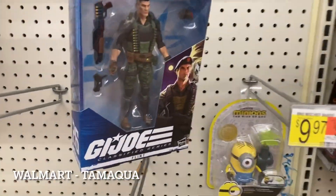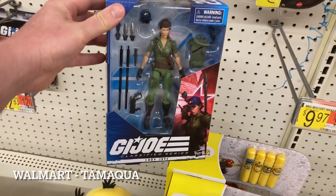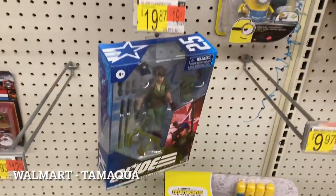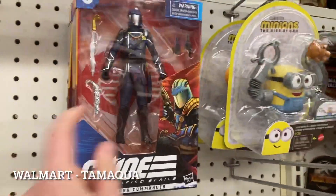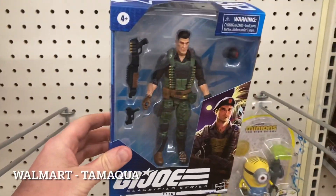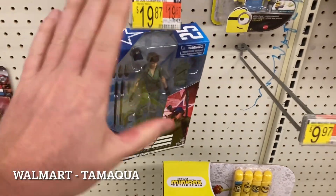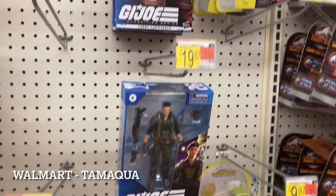At Tamakwa Walmart they did put out the Lady J and Flint waves - one of each - so somebody got here before me. We have two Cobra Commanders hanging out on the peg as usual. As hard as it is to leave these behind, I'm going to leave them. I've helped a couple people out here and there but I'm moving on.